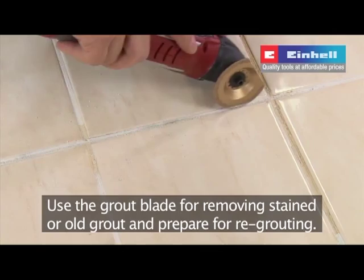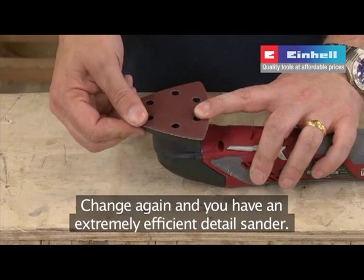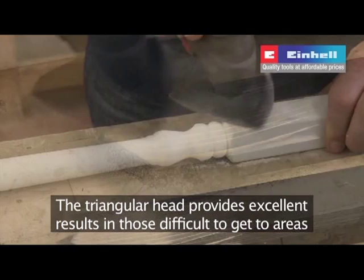Change again and you have an extremely efficient detail sander. The triangular head provides excellent results in those difficult-to-reach areas such as corners, in between stair spindles, and recessed areas.